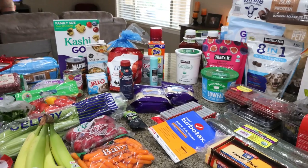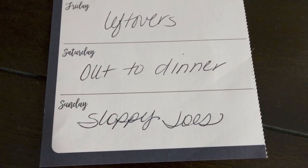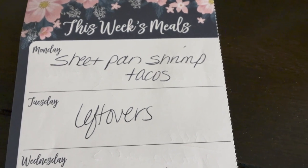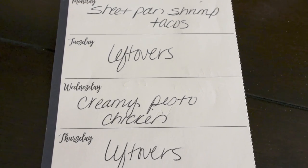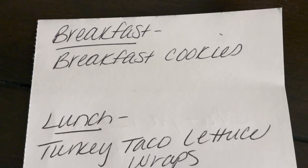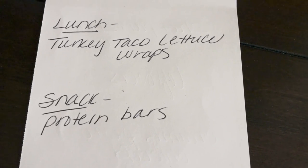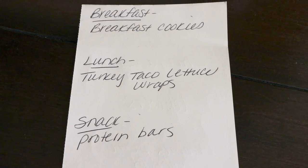Let's go into what's on my menu for dinners and what you'll see in Monday's meal prep. Saturday I'm going out to Topgolf with my bootcamp group for ladies night. Sunday I'm making sloppy joes. Monday is sheet pan shrimp tacos — you'll see that in Wednesday's "What I Eat in a Day." Tuesday is leftovers. Wednesday I'm making creamy pesto chicken. Thursday and Friday are leftover nights. For meal prep I'm making homemade breakfast cookies, Turkey taco lettuce wraps, and homemade protein bars — I love controlling the ingredients.